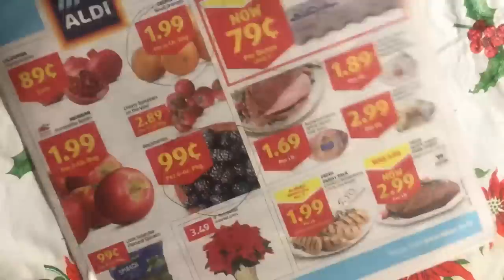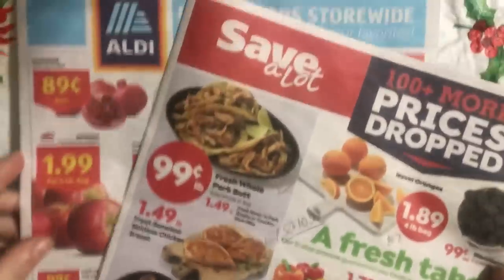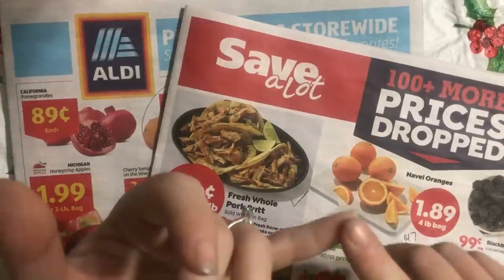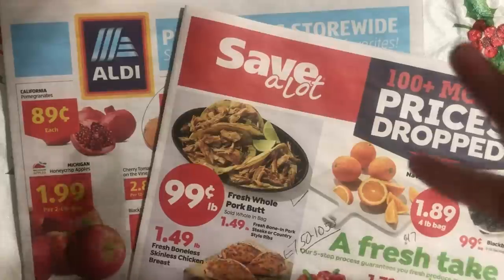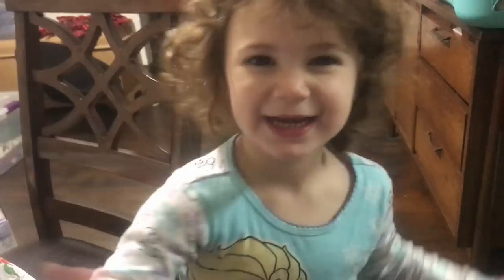That was kind of a lot, wasn't it? That's all done. These are the deals for this week. Comment down below with number one: how your ads are different, and number two: what you think the best deal is — and the best deal that you have in your ads. Alright guys, bye!